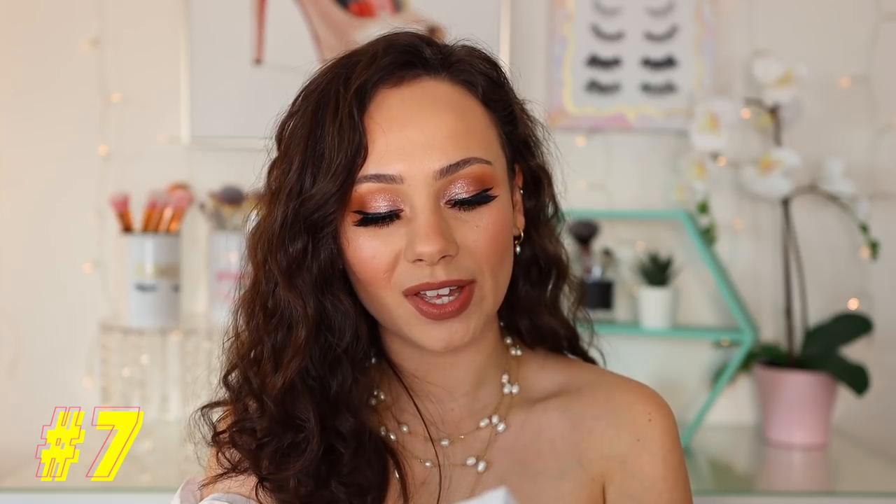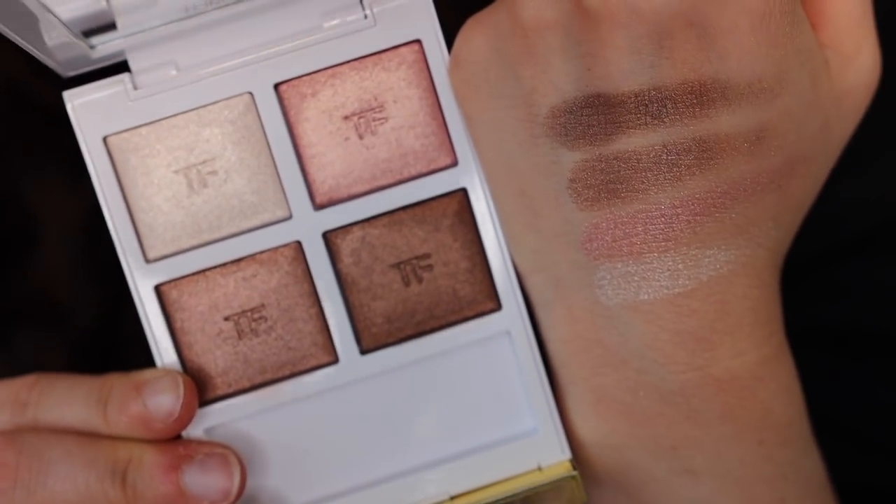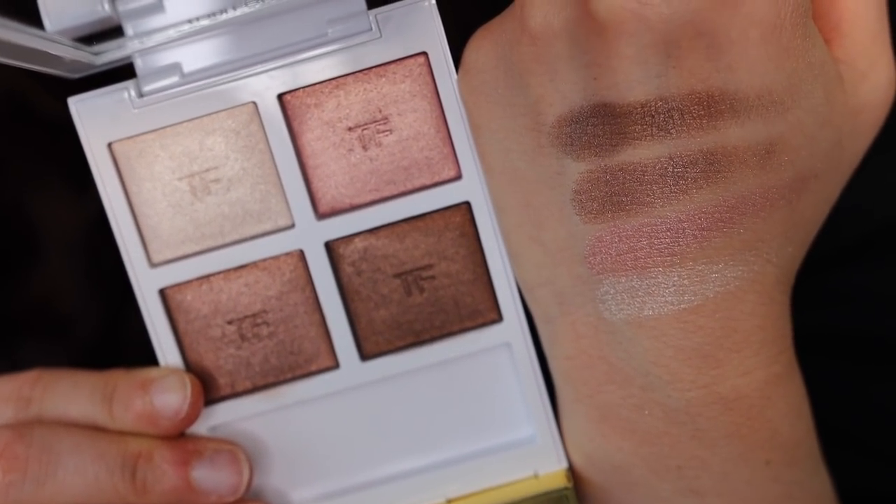Moving on to number seven, we have the Tom Ford First Frost Eyeshadow Quad. I love this — I think it is stunning. I've only used it twice, so I do want to use it more; I feel like the more I use it, probably the higher it would rank. I'm not really into soft looks right now — I like to go a little more glam. So this isn't currently in my regular routine. It's so, so pretty though. It's probably one of my more favorite Tom Ford palettes, and I really, really enjoyed the color story.